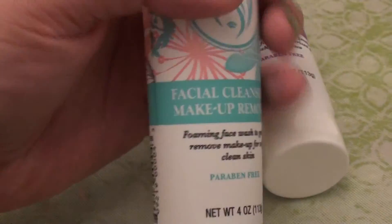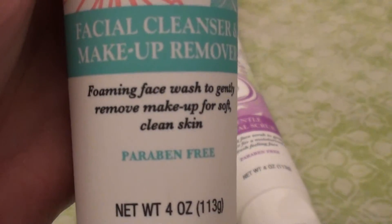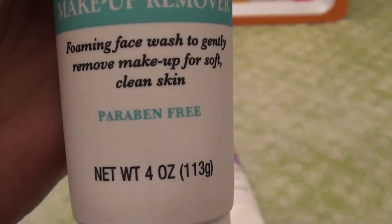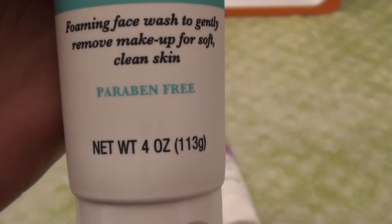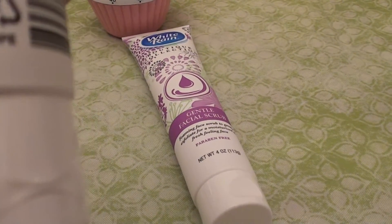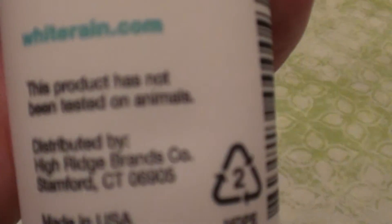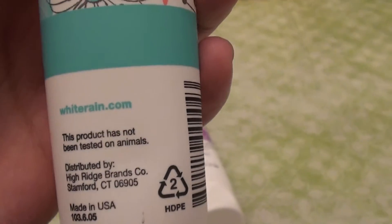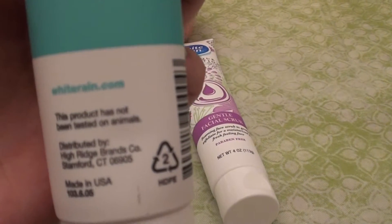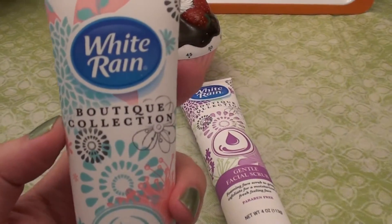This is White Rain, the Boutique Collection. This is a facial cleanser and makeup remover. It says it's a foaming face wash to gently remove makeup for soft, clean skin. This is paraben free and it's a four fluid ounce squeeze tube. I love this. Somewhere on here it says there's no animal testing — right here: 'This product was not tested on animals.' That is fantastic because I actually did not know the company White Rain did not test on animals. They possibly used to and maybe recently stopped, but whatever it is, this product is not tested on animals. I love it. This is a dollar. It works fantastic.